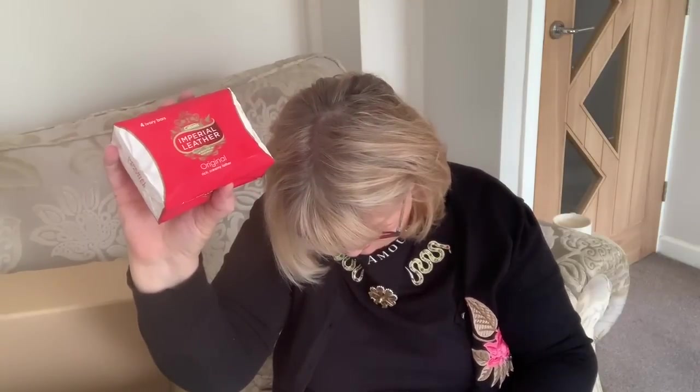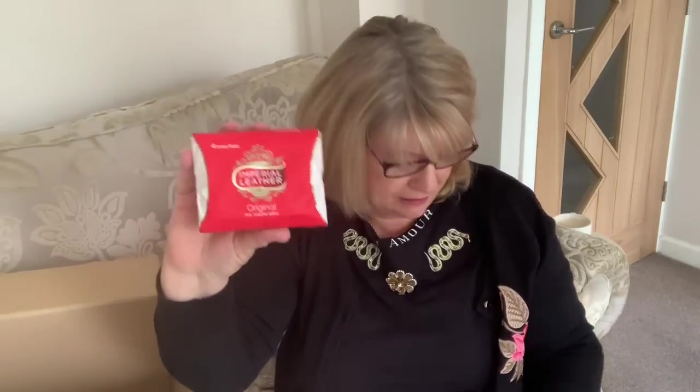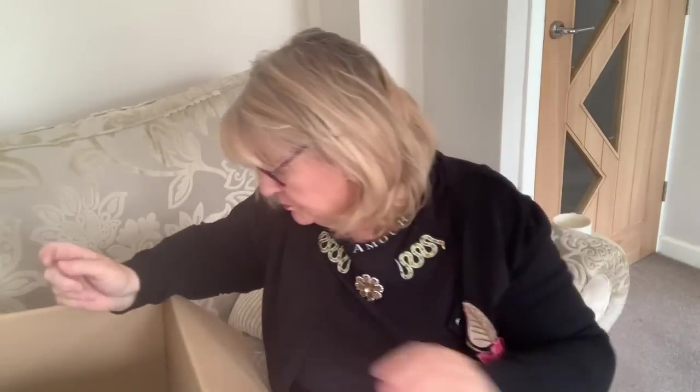I got some Imperial Leather soap — apart from hand wash, this is the only soap I use. I think it's lovely, the original. This is two pounds, which is good for washing all parts of your body because it's not heavily fragranced. So that's like 50p a bar.